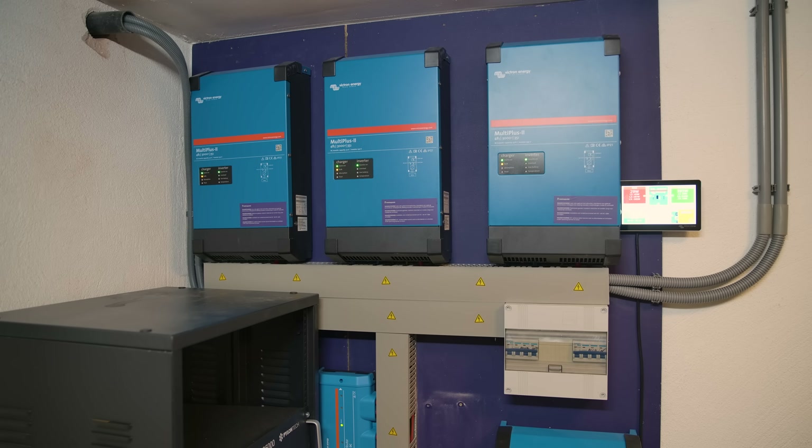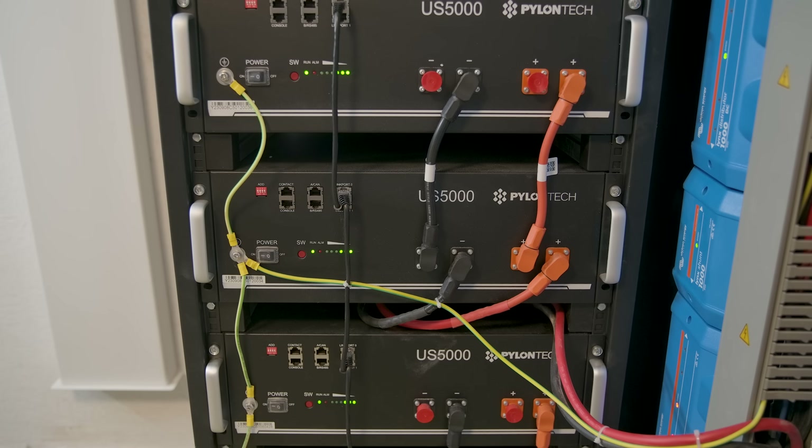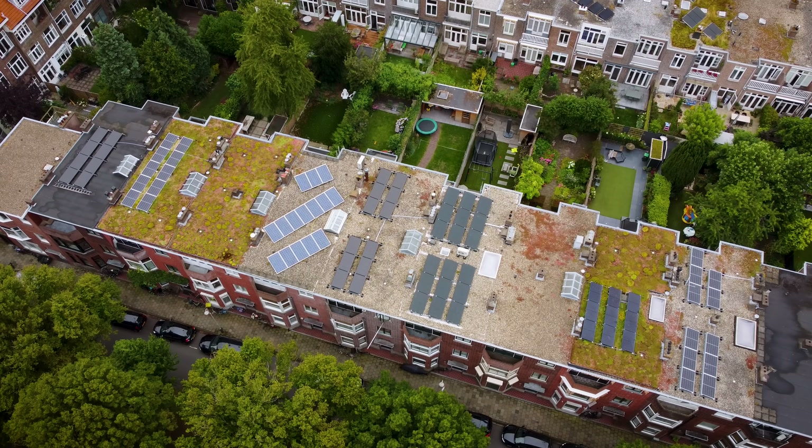Onur's new system setup consists of a three-phase system of three MultiPlus II 3KVAs, four PylonTech US 5000 batteries, a smart solar charger, 18 435-watt peak solar panels, and a new heat pump.